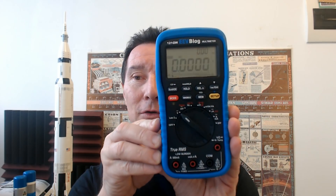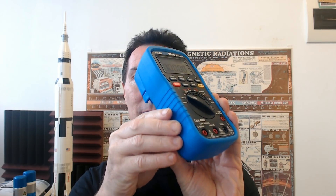Hi! Quick announcement time! Ta-da! It's the 121GW Multimedia. You've seen this in several of my videos over many months now. I've actually been working on this for almost two years now in conjunction with UEI Test Instruments, and it's finally available on Kickstarter. Let's check it out.